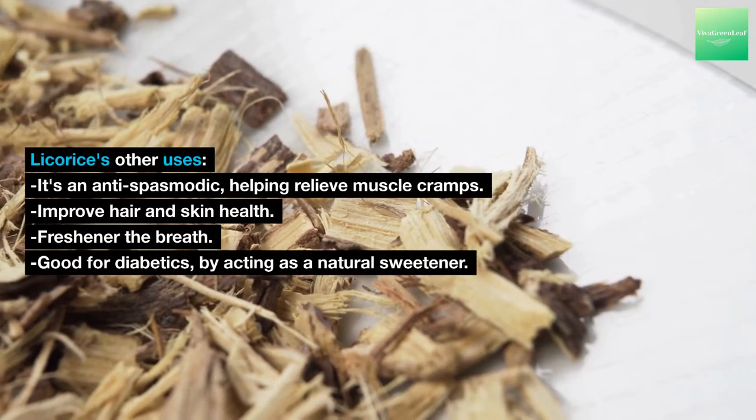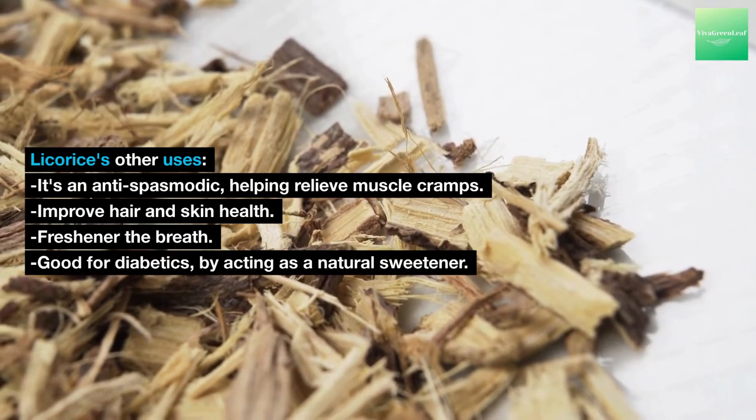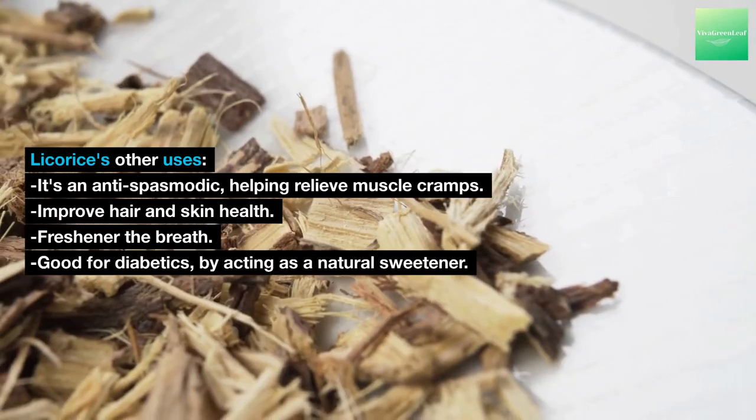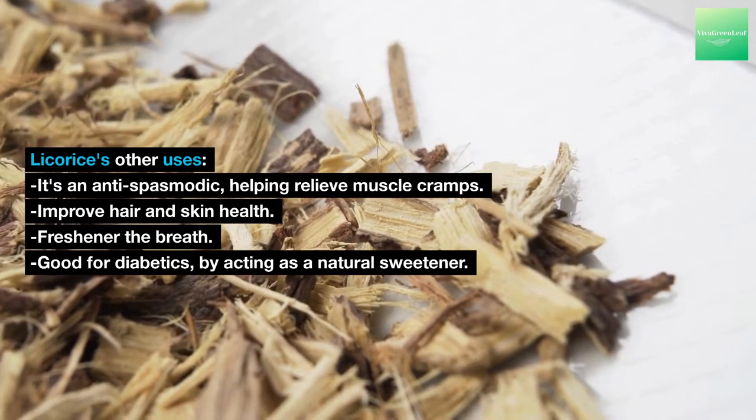Licorice's other uses: it is an antispasmodic, helping relieve muscle cramps; it can improve hair and skin health; it freshens the breath; and it is good for diabetics by acting as a natural sweetener.